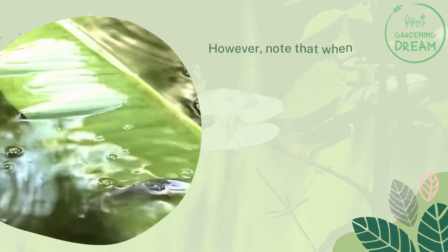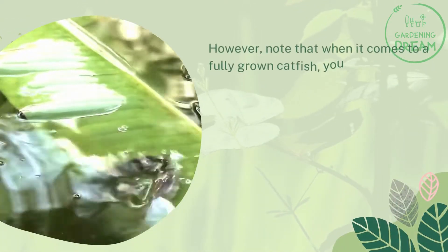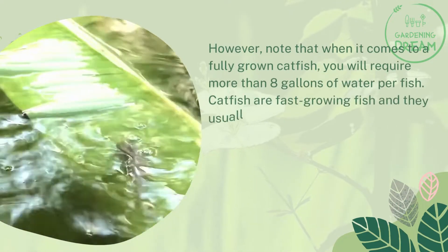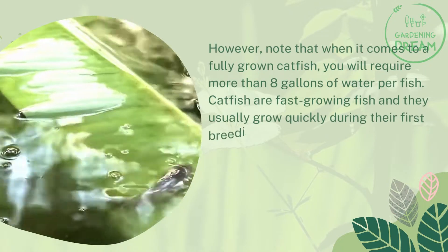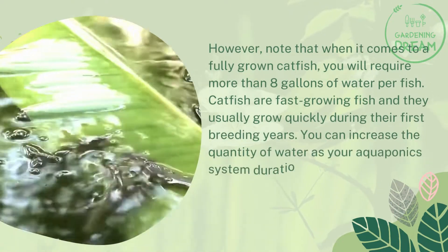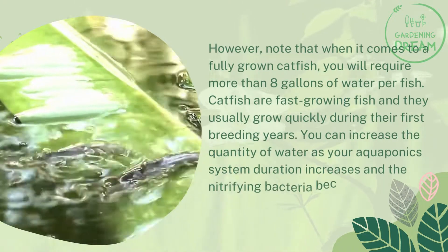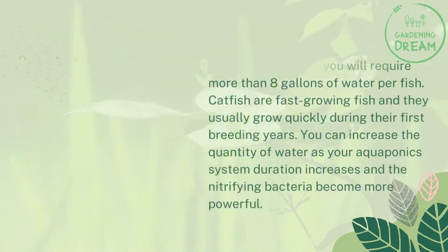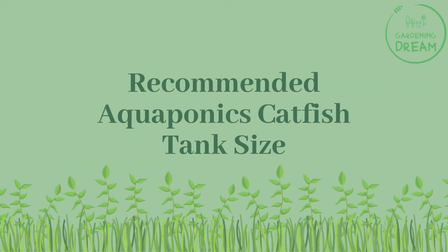Note that when it comes to a fully grown catfish, you will require more than eight gallons of water per fish. Catfish are fast-growing fish and they usually grow quickly during their first breeding years. You can increase the quantity of water as your aquaponics system matures and the nitrifying bacteria become more powerful.